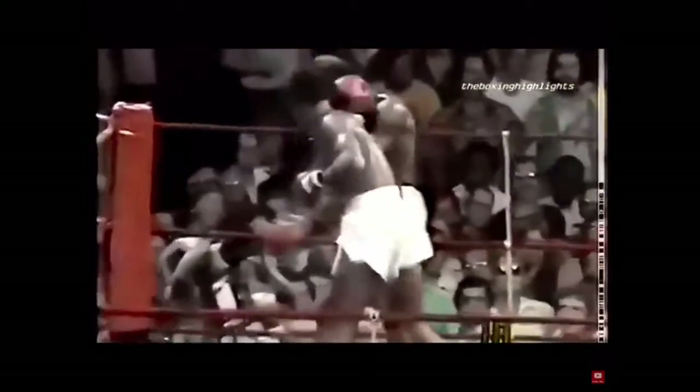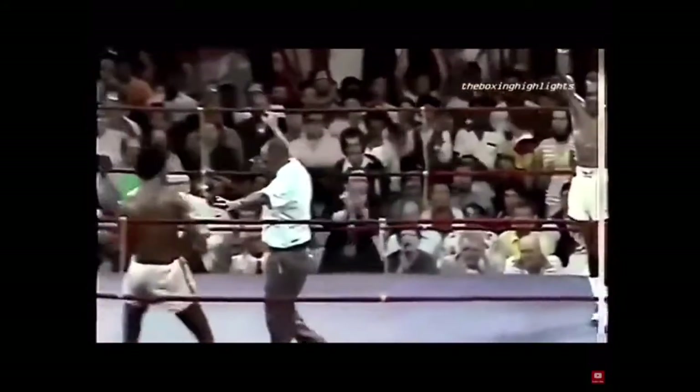Mayweather slipped, Leonard having him hurt and in trouble. Here is a great example of hip rotation to generate force. There's the knockdown from the right, and Ray would like to finish him off. Again, with Leonard, take notice of how the rotation is generating the movement for the arms — it's not the arms leading the movement, ensuring the body is generating the power for the punch.